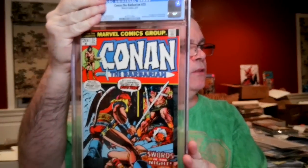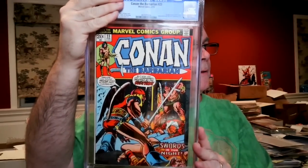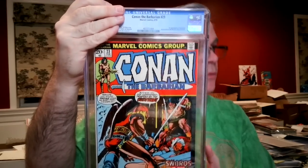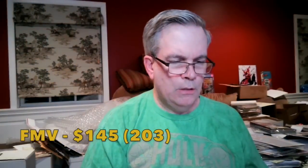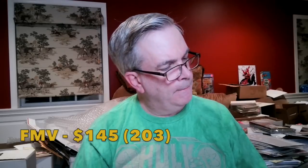Conan the Barbarian #23 — first appearance of Red Sonja. I thought this was an 8.0, and it came back 7.0 — ouch, don't like to be off by two grades. Most of these books got some damage to the top because the milk crates were a little shorter than the books, and almost none of them were in boards — just bags — so anything brushing past them would cause damage.